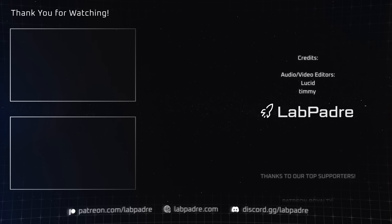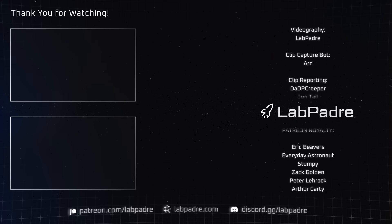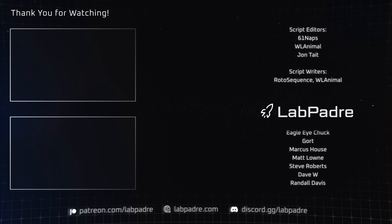And there you have it, another SpaceX and Starbase weekly update brought to you by LabPadre. We want to wish a happy and prosperous new year to everyone watching around the world. We'll see you next year, and thanks for watching. LabPadre out.